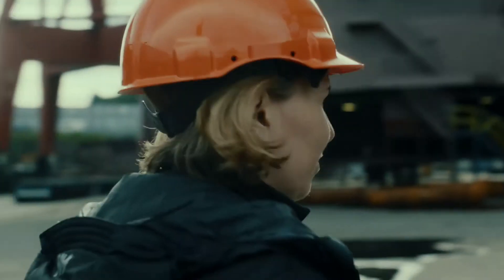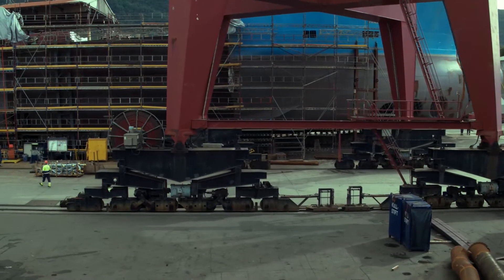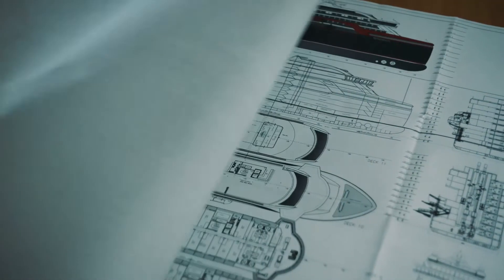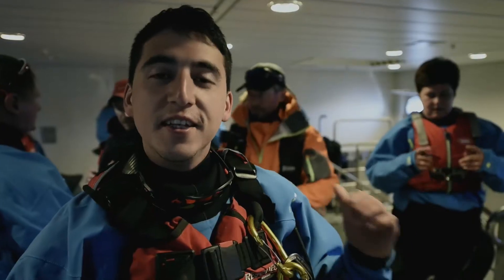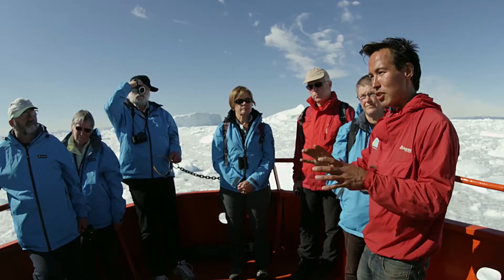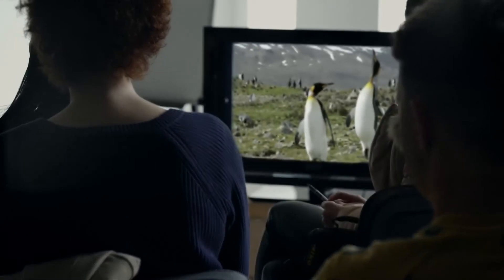My name is Karin Strand and I'm the field operations manager in Hurtigruten. On your journey with MS Roald Amundsen there are two key elements: our highly skilled expedition team and the high-tech onboard activity centre. Our expedition teams are hand-picked with expertise in biology, history, photography and geology.